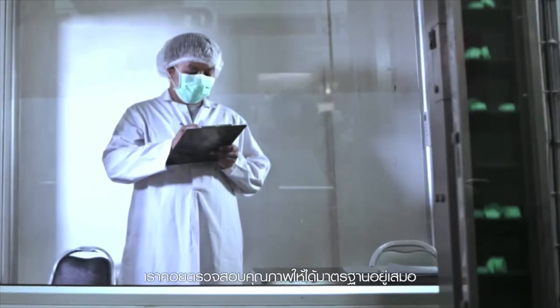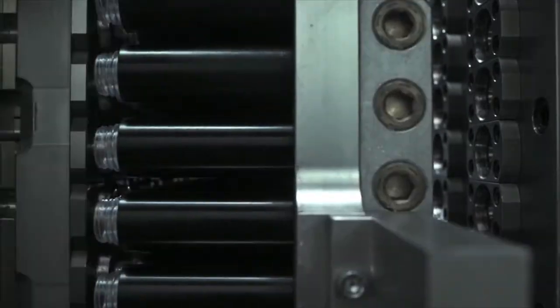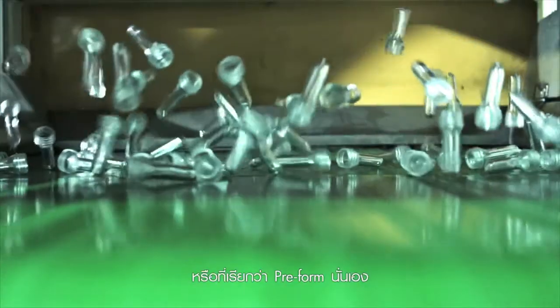The highest quality standards are maintained at all times, including inspecting the plastic pellets used in production of bottles, known as the preform. The preform is thoroughly cleansed and then molded into bottles.